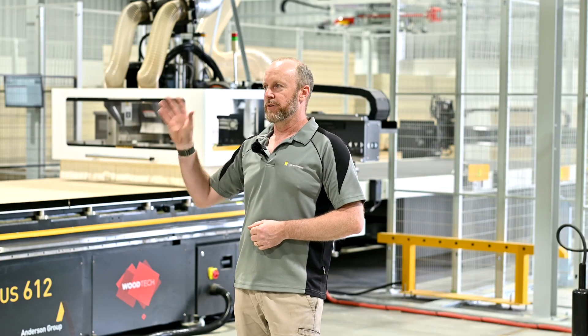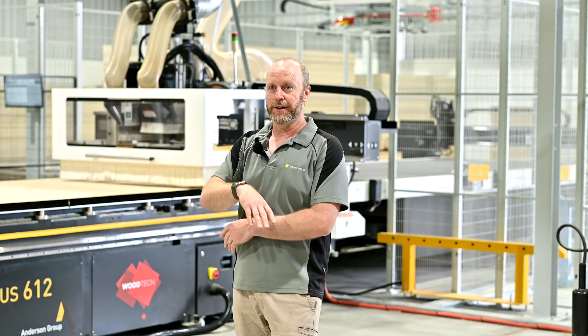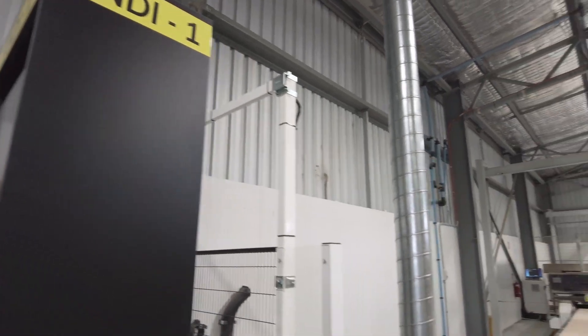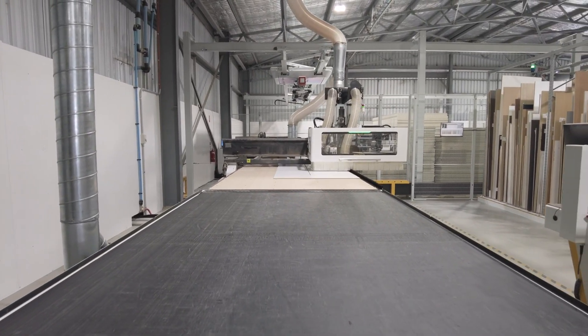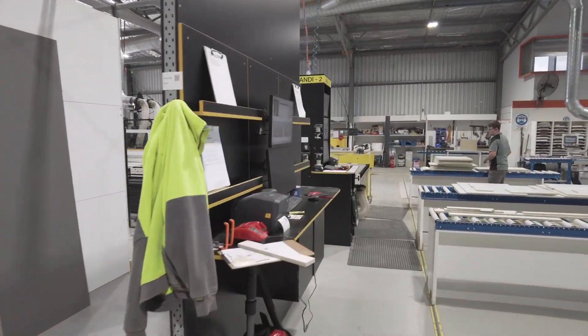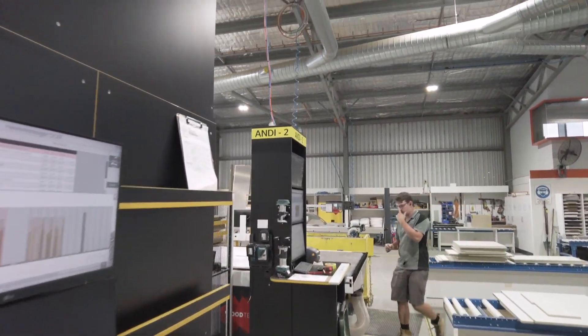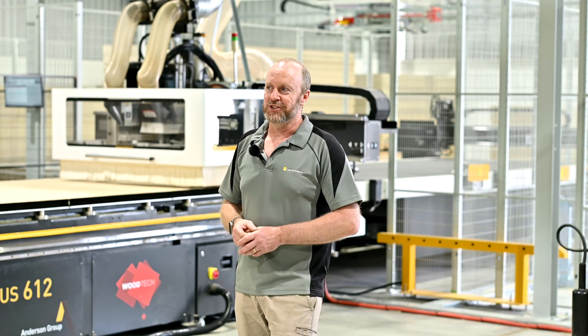If we have a bottleneck further down in the factory, depending on the workflow for that day, we can just switch a job over automatically on the fly and start cutting it on the second machine without having to re-optimise for different software or handle multiple sheet sizes. Essentially, with identical machines we just pick and choose on the fly which machine we want to cut on — it just creates consistency.